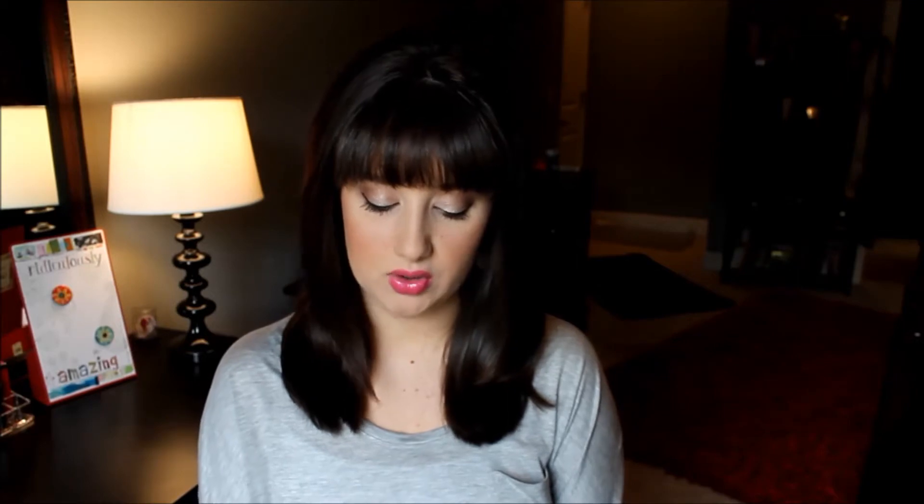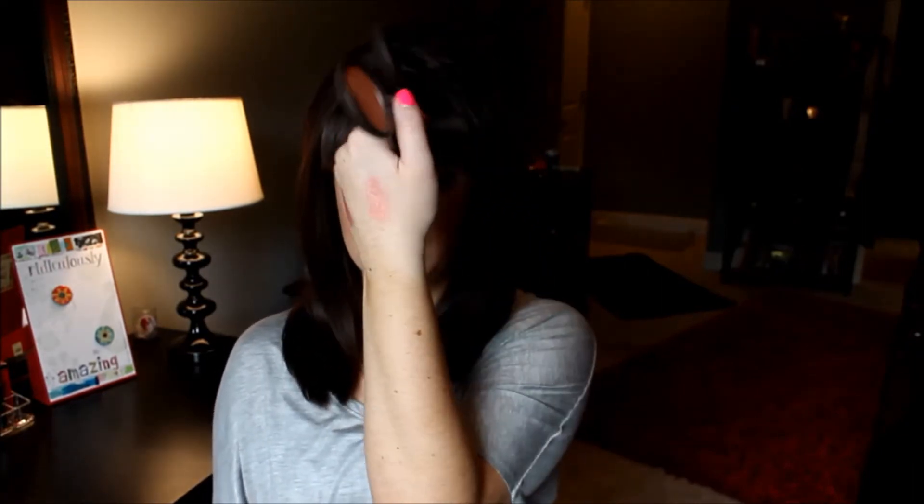I also got two blushes — these are the Becca Mineral Blushes. I have the color Flower Child, which is a really pretty pinky coral, and then Damselfly, which is an orangey suntan coral. I love both of these. They go on so beautifully, they do not patch up, and they blend so smoothly. This is my first Becca product from Sephora, and it definitely did not disappoint.